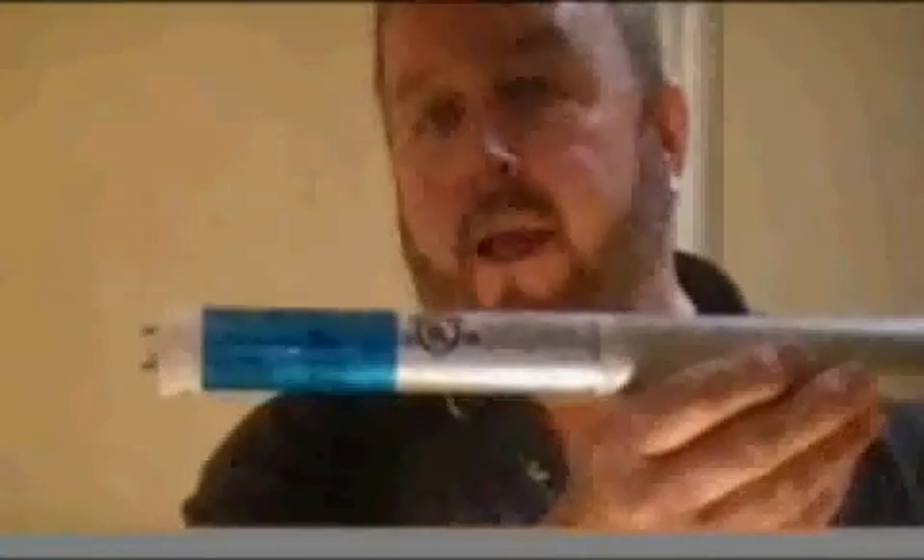The LED lighting industry is getting much more mature and these LED tubes — you can see — are individual LEDs within the tube structure itself. This particular one is a UL listed product which will allow it to be installed in any facility.